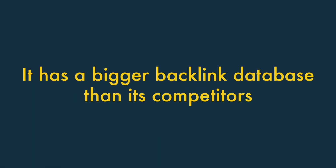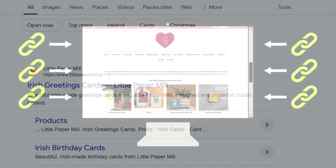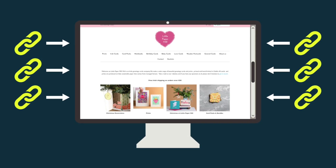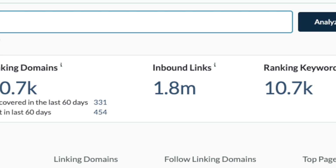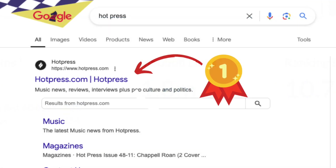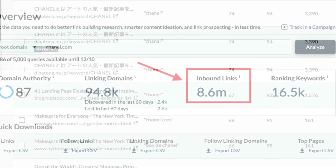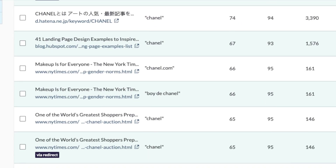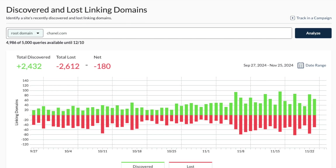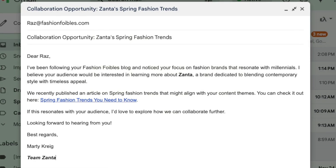It has a bigger backlink database than its key competitors. How well a site performs in search results depends heavily on how many backlinks — external sites linking to it — exist for the site in question. Generally speaking, the more high-quality backlinks that point to your content, the better it will perform in search results. That's why SEO tools like Moz give you data on who is linking to your website and those of your competitors. You can use this to monitor your own site's performance, or approach websites that link to your competitors for backlinks.